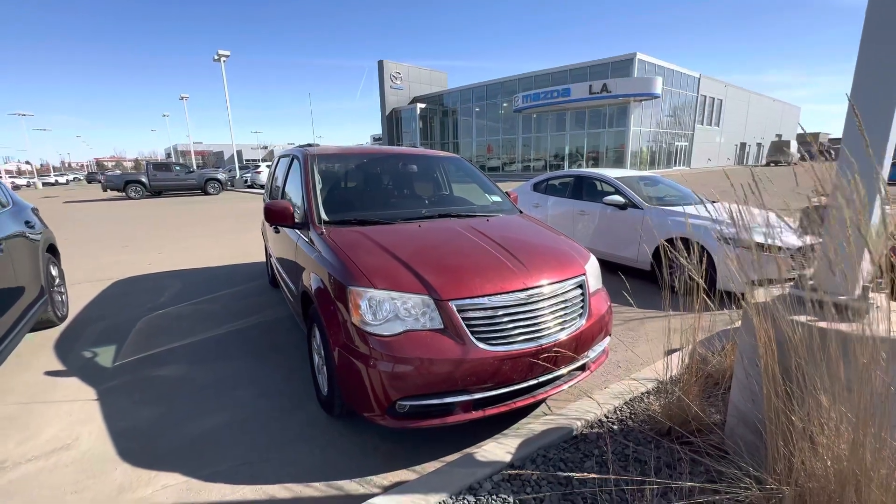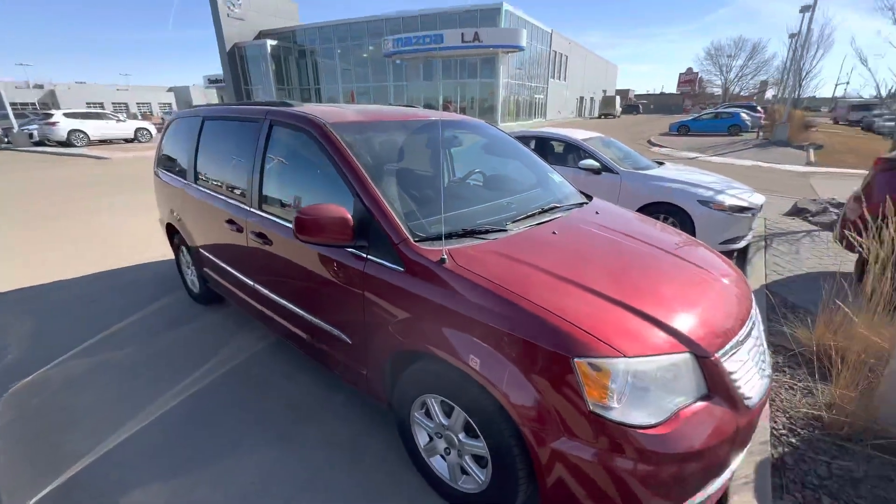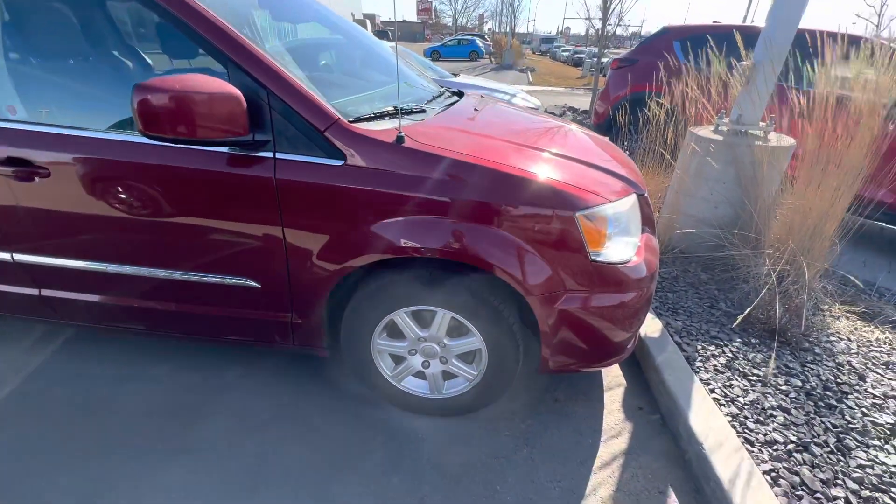I just wanted to make a quick video of this beautiful 2012 Chrysler Town & Country for you. And of course, you're more than welcome to come down and drive it whenever it works best for you. I'll be able to schedule you into my busy schedule and make sure that I have time to help you out.